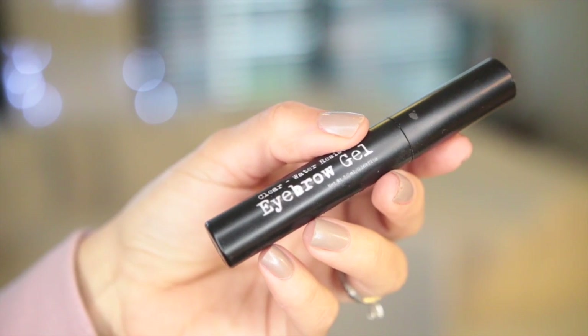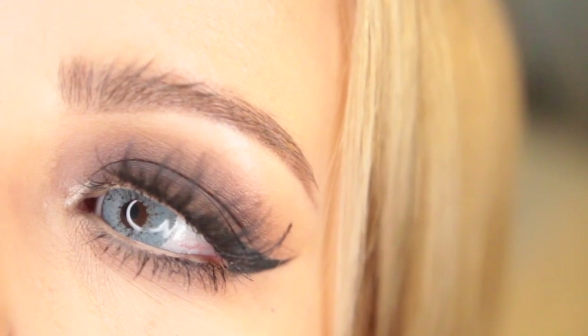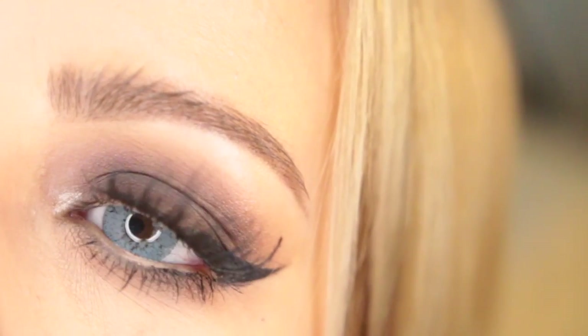My next favorite is this clear gel from The Brow Gal by Tonya Crook. This is their clear water-resistant eyebrow gel, and it's the only thing that can keep my crazy eyebrows in place. I love how they look every single time I apply this. I went to the beach and my brows stayed in place all day long with that nasty hot weather. I highly recommend this eyebrow gel if you're looking for something to hold your brows.